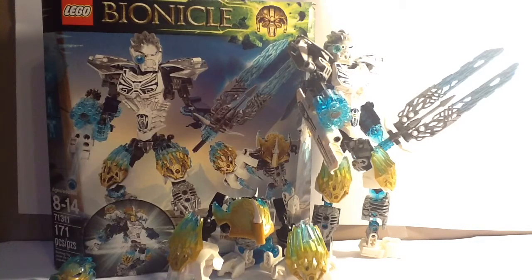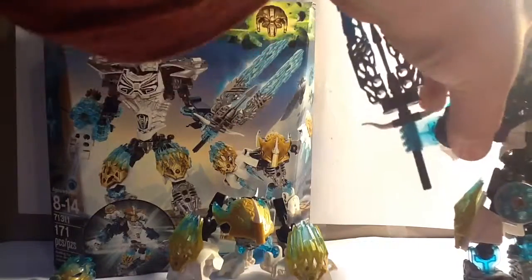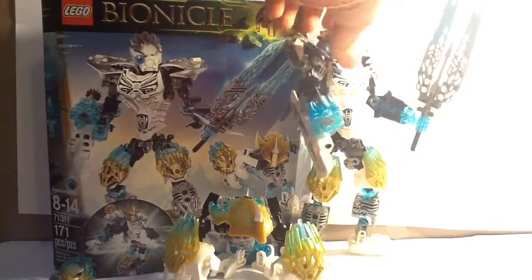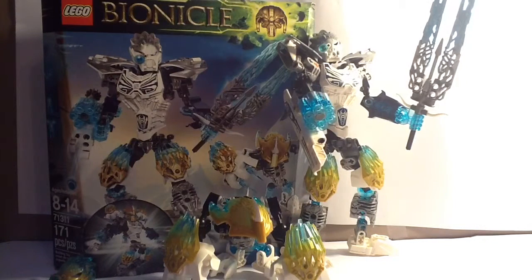Oh, I totally forgot to mention something. Onua and Kopaka both have stud shooter holders on their leg. I feel stupid for forgetting about that.